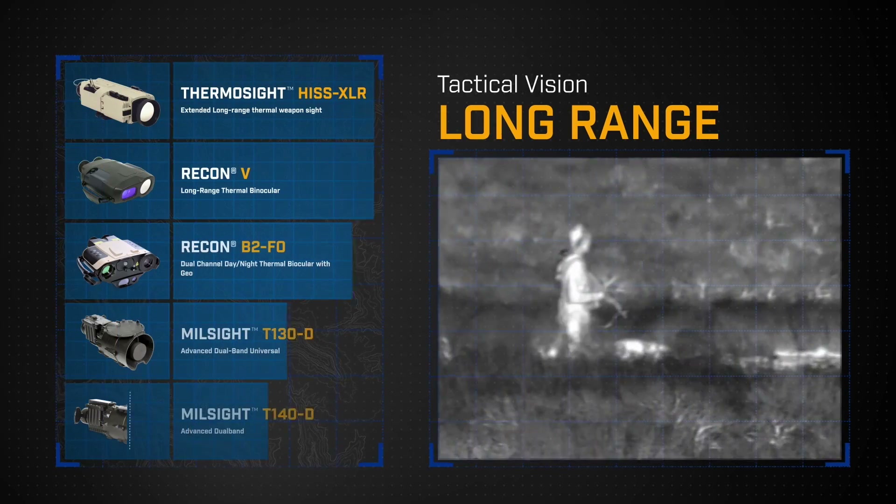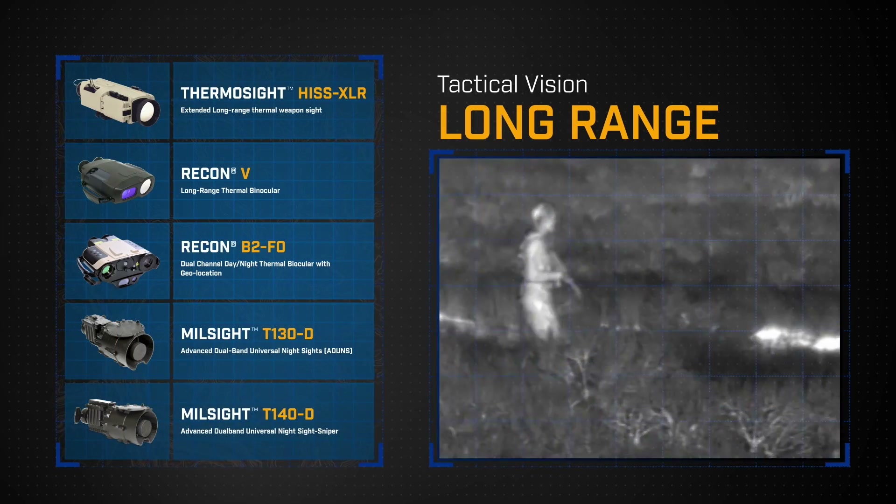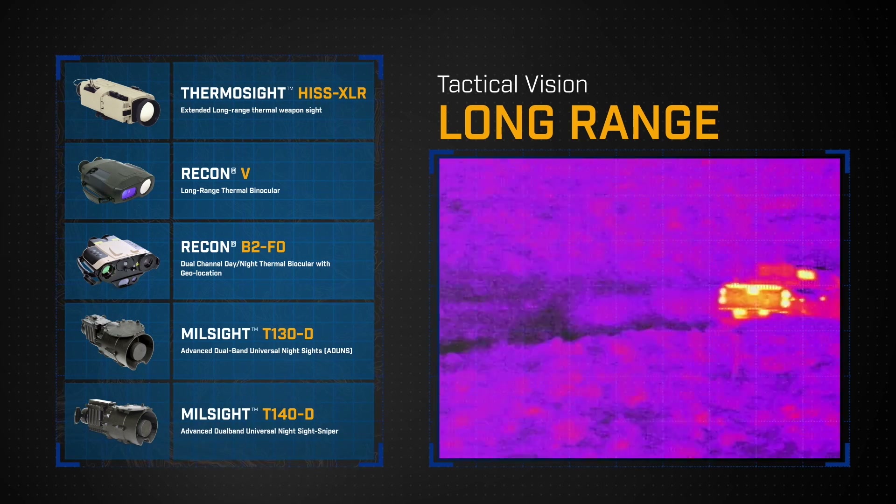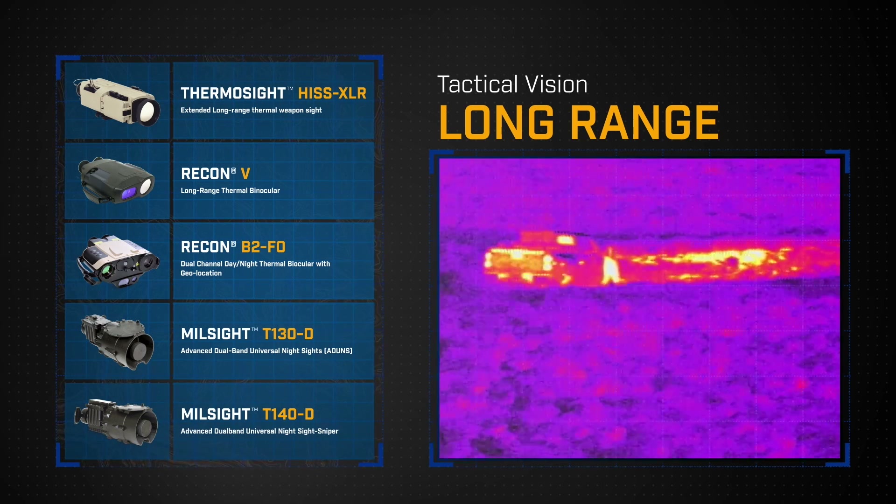With FLIR's long-range imagers and weapon sites, you can provide effective overwatch at extreme ranges, gathering critical intel and keeping friendlies aware of their surroundings day and night.